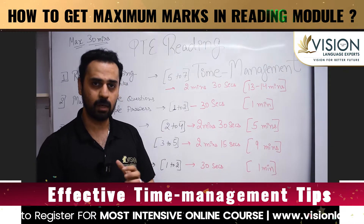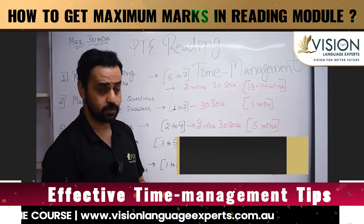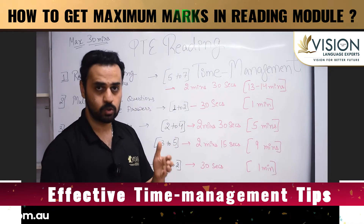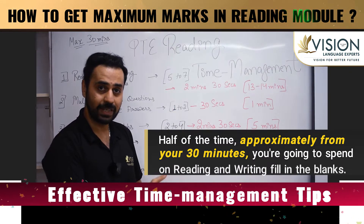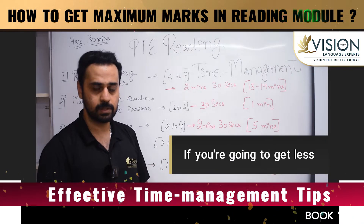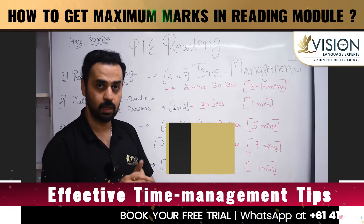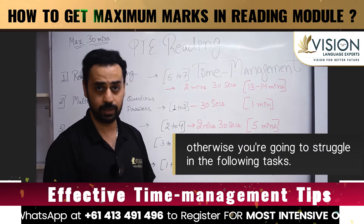Earlier we could spend around three minutes, but now we have to manage within two minutes 30 seconds. On average, you're going to get somewhere around 13 to 15 minutes maximum for this task — approximately half of your 30 minutes — if you get six or seven questions. If you get five questions, you'd spend around 12 to 12.5 minutes on this task. It's very important you don't spend more than this, otherwise you're going to struggle with the following tasks.